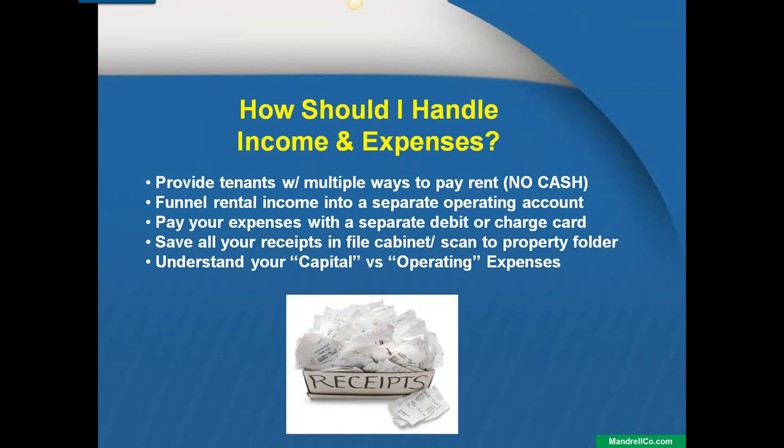Some of you might have a question about security — you're giving somebody your account number. The only thing you can do with my account number is deposit money into my account. They need an ID to take money out. I've been using that method for the last six or seven years now and I've had no problems with it whatsoever. It's a very easy way to collect rent.